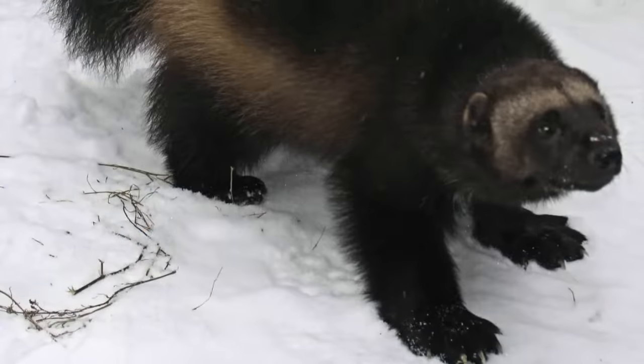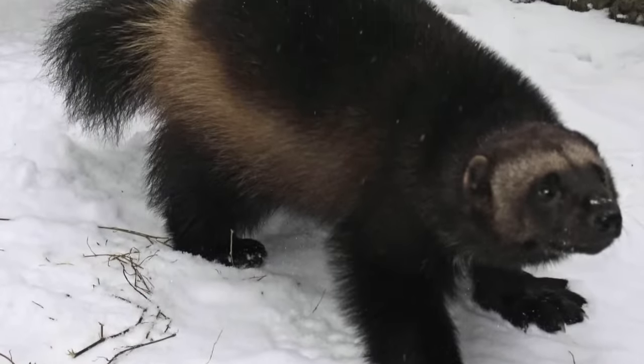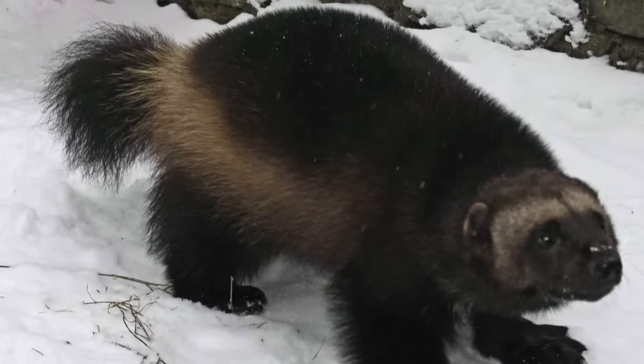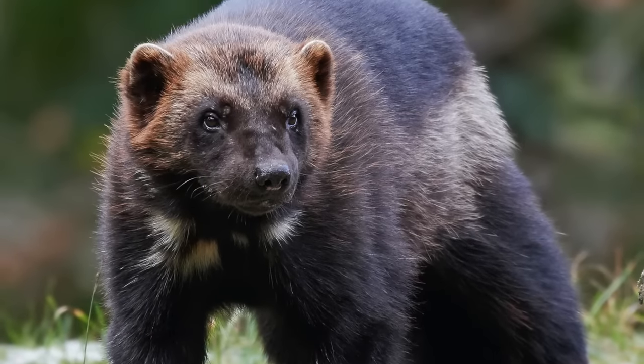This is a wolverine. Like the musk ox, the wolverine has large paws to help him move across the snow, and that comes in handy when he's trying to catch food. The wolverine uses its fur coat to keep nice and warm.